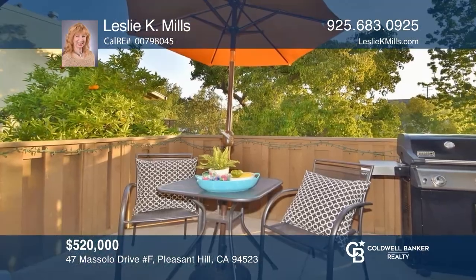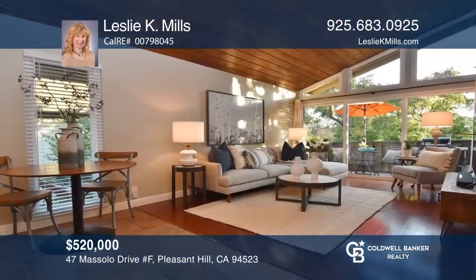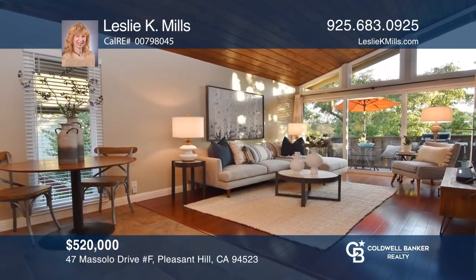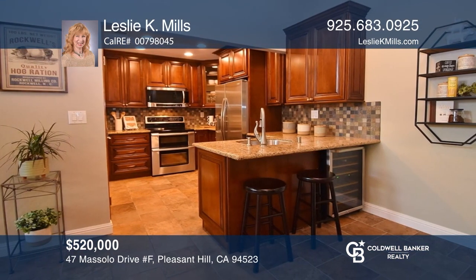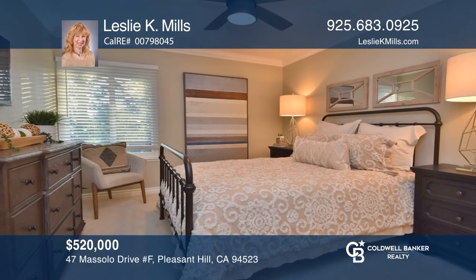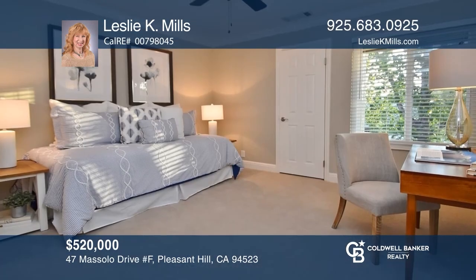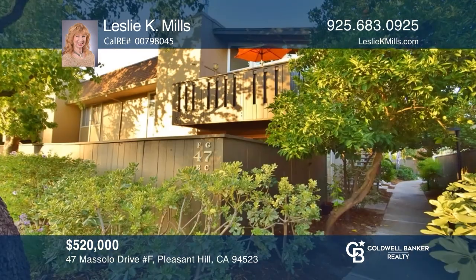Welcome to this top-floor two-bedroom condominium with treetop and sunset views. You will love the wood plank vaulted ceiling in the living room and the chef's kitchen featuring stainless appliances, a wine fridge, a pantry, and counter seating. Enjoy the amenities of a pool, a greenbelt, and being located near downtown. Come see it today with Leslie K. Mills.